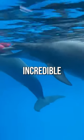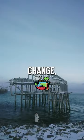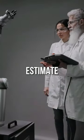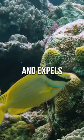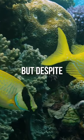Despite its incredible size and diversity, the Great Barrier Reef is under threat from climate change, pollution, and overfishing. Scientists estimate that up to 93 percent of the reef has been affected by coral bleaching — a process where the coral becomes stressed and expels the colorful algae that give it its vibrant colors.